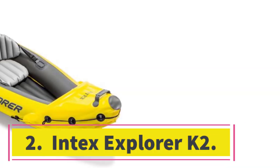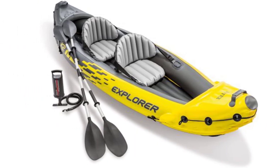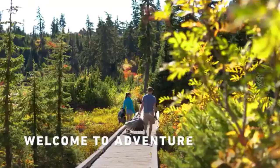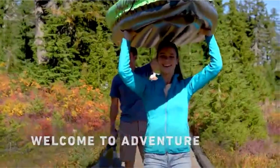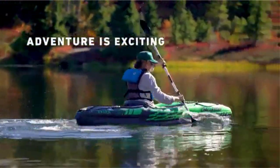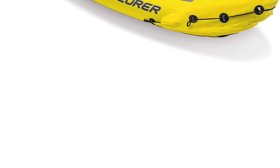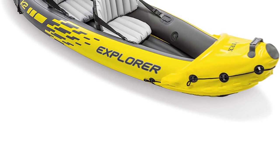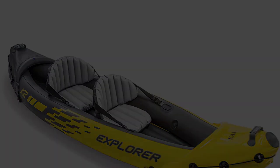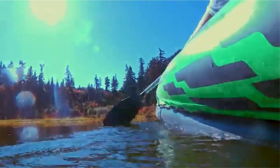Number 2: the Intex Explorer K2. Compact, portable, and easy to set up, the Explorer K2 is a great choice if you enjoy exploring new waters with your pet. A high-capacity air pump and paddles are included so you'll have everything you need to hit the water straight away. Despite being an inflatable, the rugged vinyl construction makes it one of the toughest models. The kayak has three separate air chambers, so even if one is punctured there is no chance of sinking. The floor uses eye-beam construction for additional rigidity and stability.